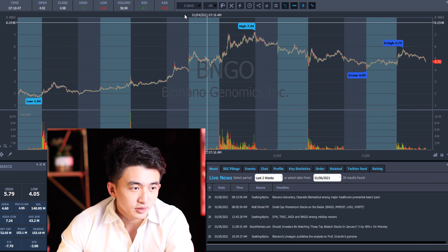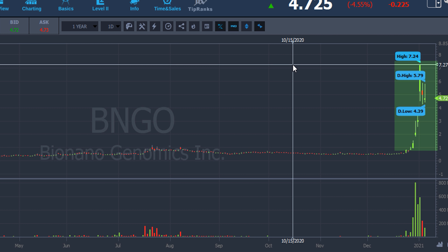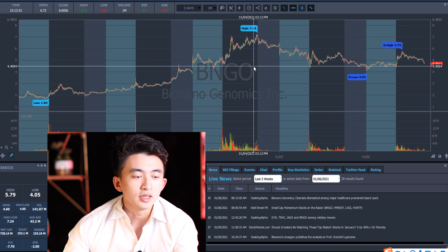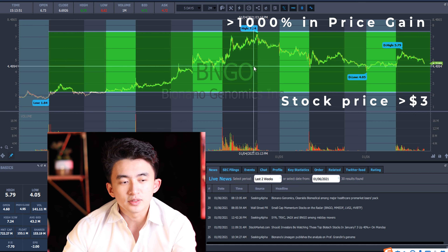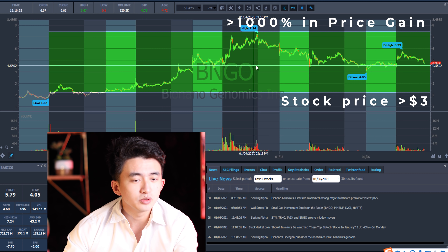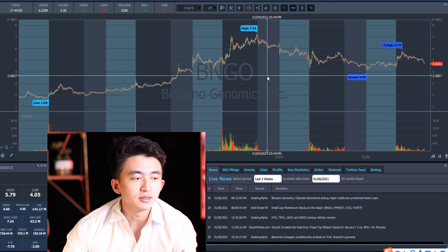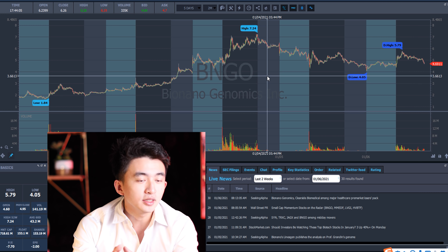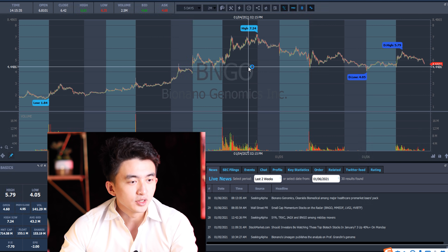Let's look at BNGO. This is a ticker that if you look at the long term went from 50 cents to almost seven dollars, so the total gain is over a thousand percent. The first thing you want to look at is the total gain percentage — it has to be over one thousand percent, and it also has to be above three dollars. Normally if the stock is under three dollars it's not going to produce the results you want. For this specific strategy the float and market cap doesn't have a restriction, as long as it's not over two billion dollars.